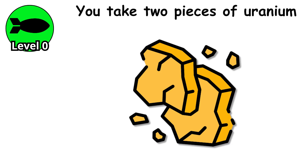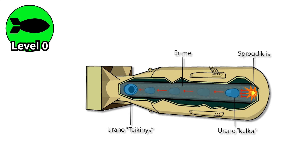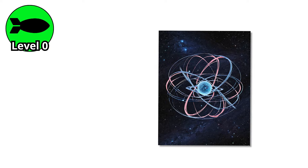You take two pieces of uranium, both too small on their own to cause a chain reaction, but when you ram one into the other using a small conventional explosion, the two pieces combine into a critical mass. That's when things get dangerous.